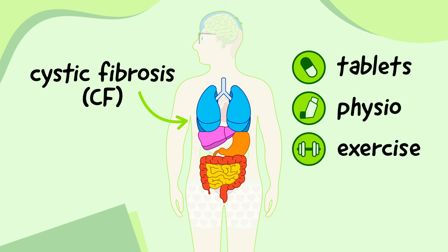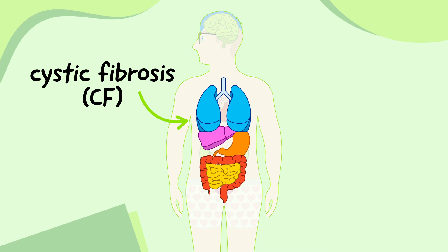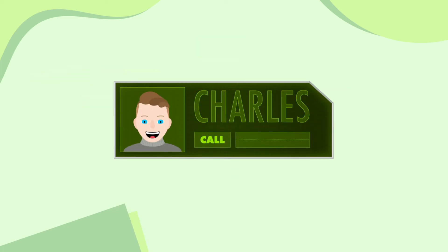However, not everybody with cystic fibrosis is as lucky as I am. For some people, their organs are too damaged and can't be fixed with medicine. My friend Charles also has CF, but a few years ago he was one of those unlucky people. Today, though, he's doing better than ever. Let's find out how.